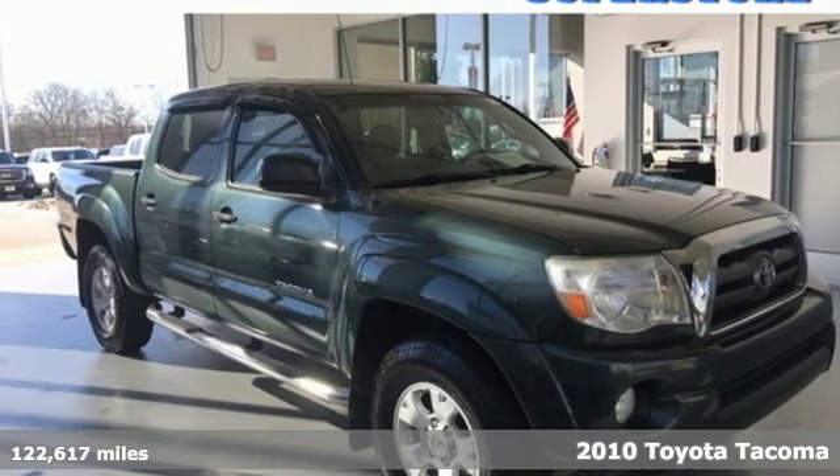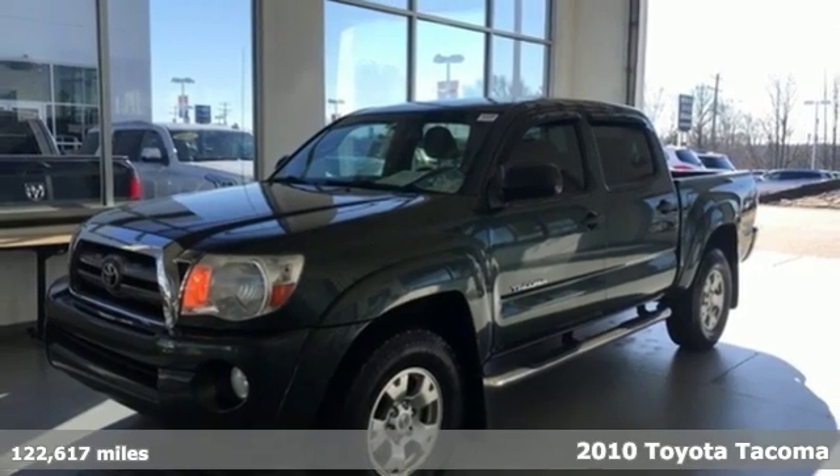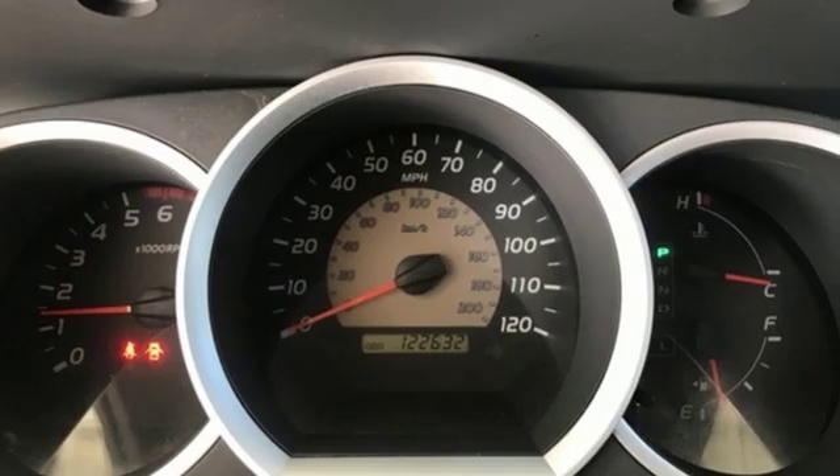It's a 2010 Toyota Tacoma. With its bold looks and tech to match any adventure, this off-road icon is ready to rock and it comes with all the amenities you need.